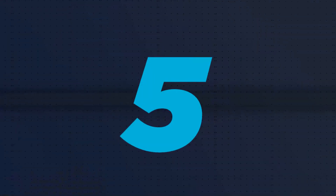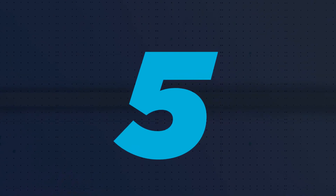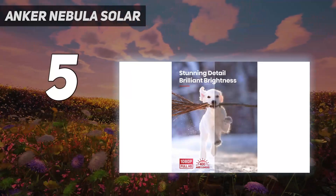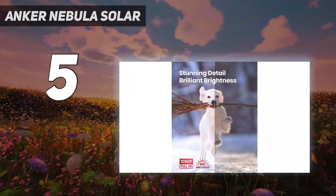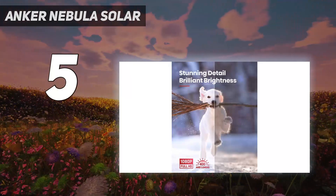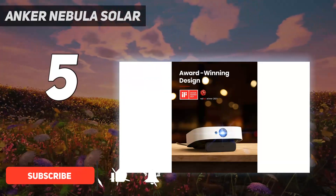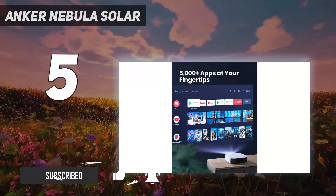Starting at number 5: the Anker Nebula Solar. We think this pick from Anker is a fantastic choice if you're looking for an outdoor projector in particular. Not only is the resolution impressive at full HD, but the brightness is higher than most other budget projectors featured on this list.